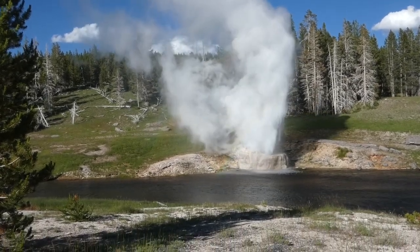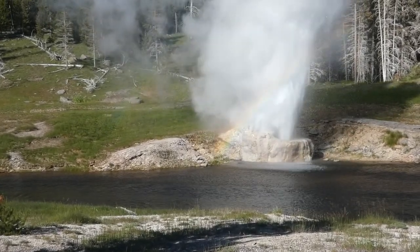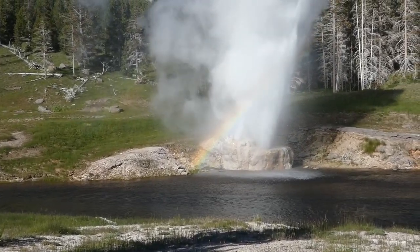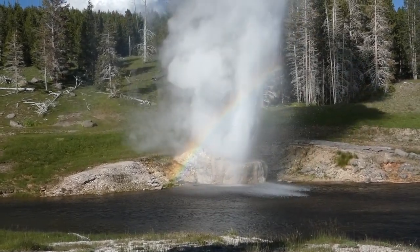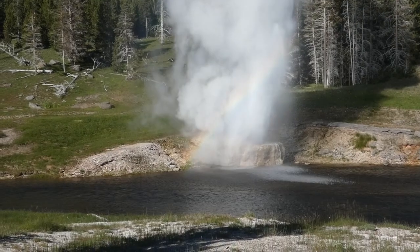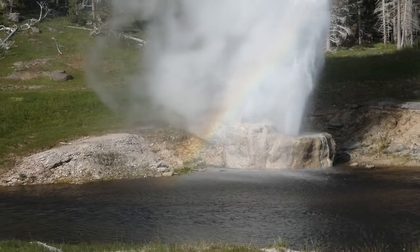Do you see that rainbow? I don't know what's going to happen to the focus when you get in close, but there's the rainbow that you almost always see. You should be able to see it now.